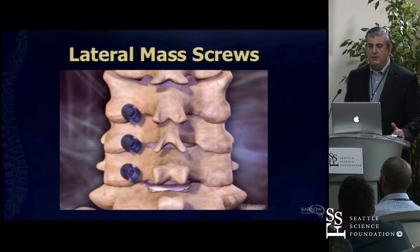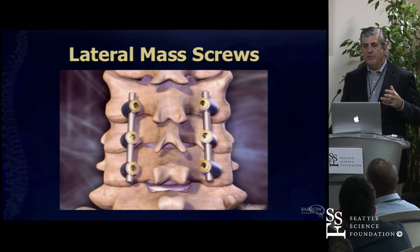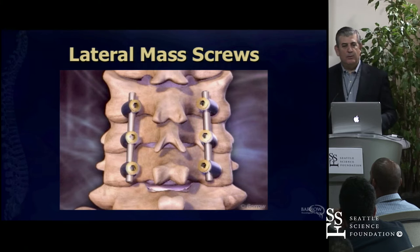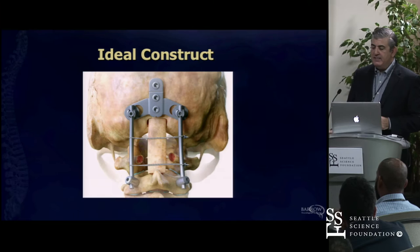Lateral mass screws are the workhorse for the subaxial spine, so you've got to be very familiar with putting them in. In the aging patient as well, you need a picture in your mind of that anatomy—because it doesn't look like the textbook image if you've got a 75-year-old with rheumatoid arthritis. Their joints don't look like that. So in the lab, look at where the inferior facet is, where the joint capsule is, where the lateral extent is—knowing the safe zone to put screws in.